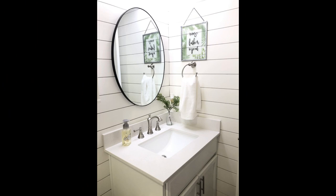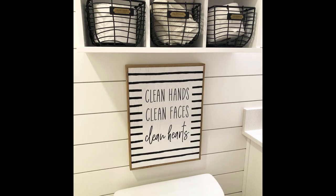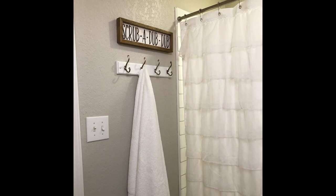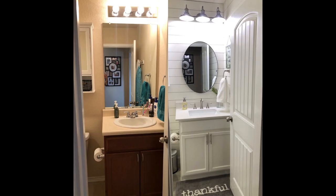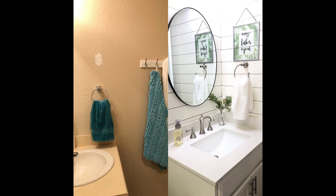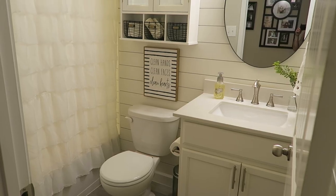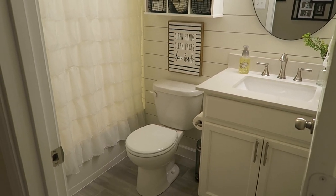I didn't even keep the toilet roll holder — nothing — because I wanted it all to go back together and make sense. So in the kids' bathroom, I started by painting the walls a different color. I know it's a small bathroom, and I wanted to make it a companion to the master bathroom, but not exactly the same. Since we were using a lot of the same fixtures and finishes, I wanted something a little different.